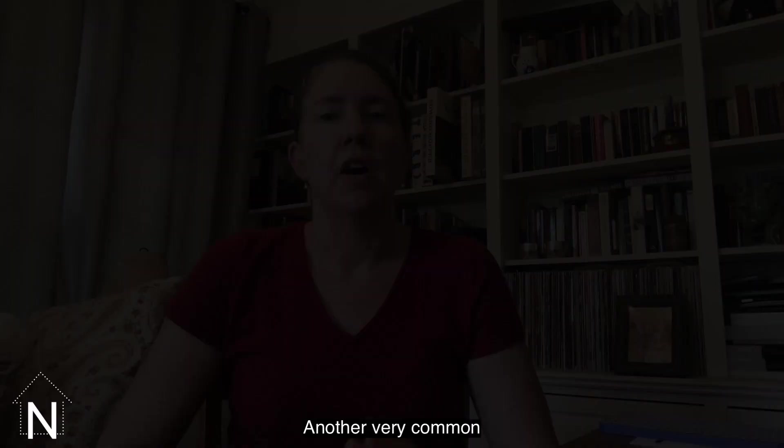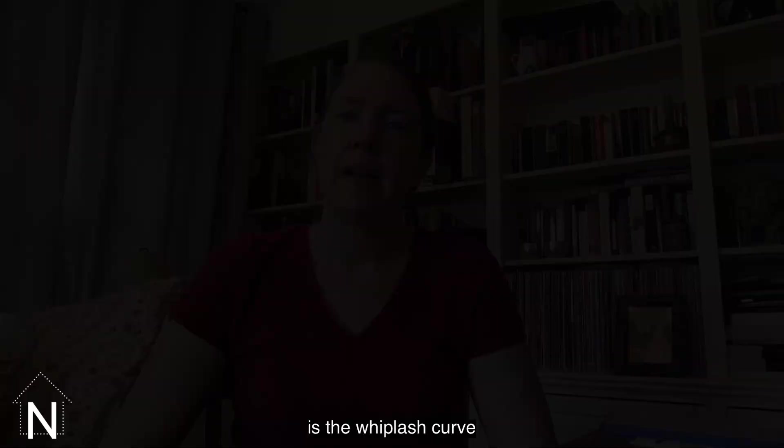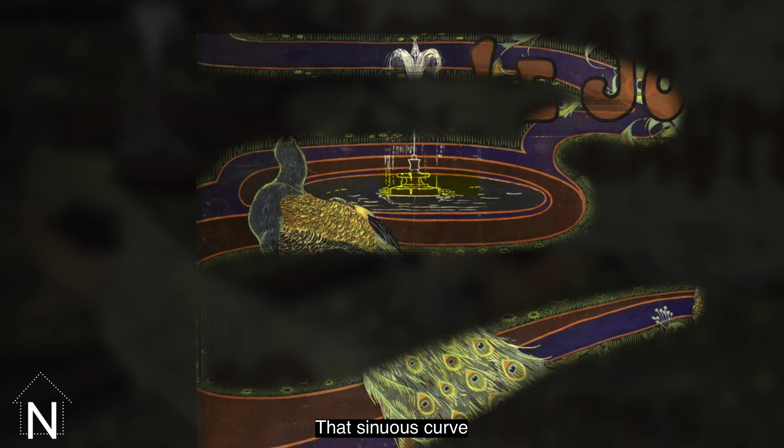Another very common Art Nouveau motif that you see in Louis Reed's poster is the whiplash curve — the beautiful sinuous curve that you can imagine a whip would make in the air before it hits something. That sinuous curve you can really see in the background of Louis Reed's design, in the paths going through the garden that the peacocks are in.